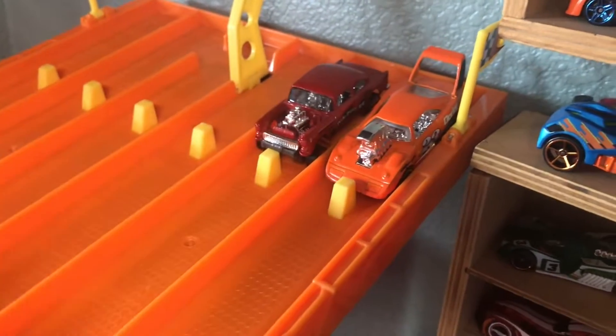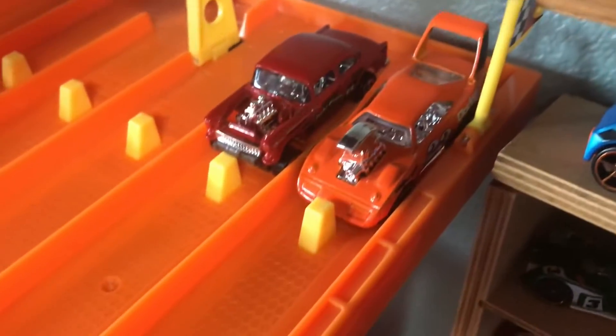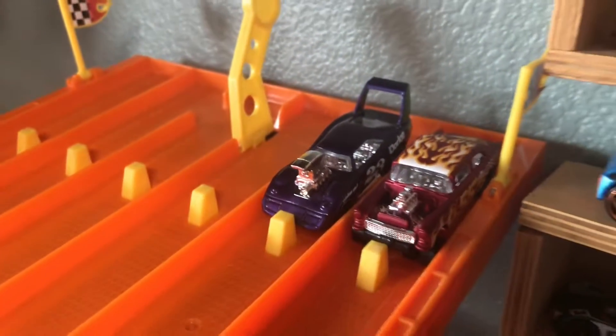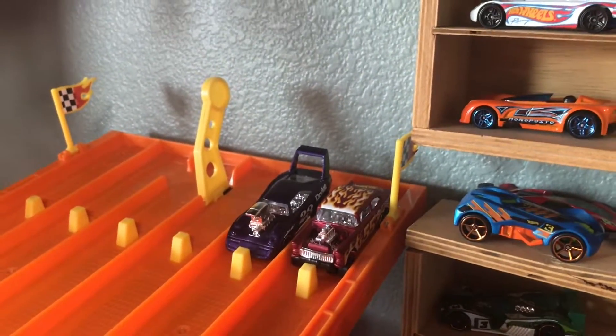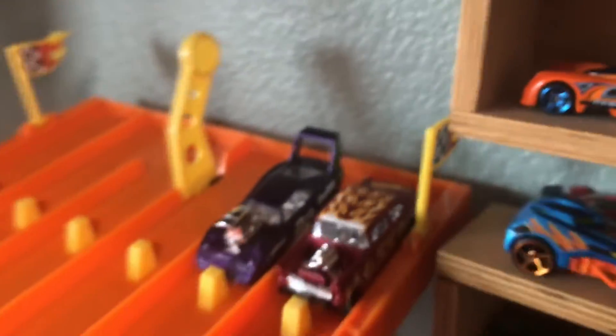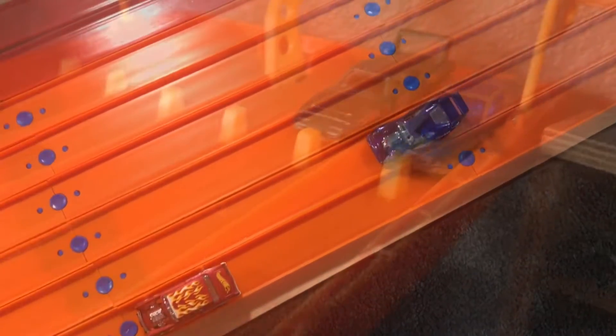Here we go, our next race. We have the Bel Air and the Daytona again — 3, 2, 1. The Bel Air is going to absolutely destroy here. Bel Air takes the win. And in our final matchup of Bel Air versus Dodge, we have the K-Day Bel Air versus the purple Dodge — 3, 2, 1. It's a close battle between the two, but it is going to be the Dodge taking the win in the end.